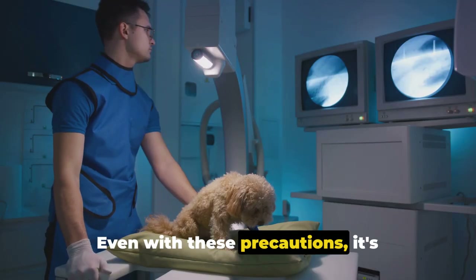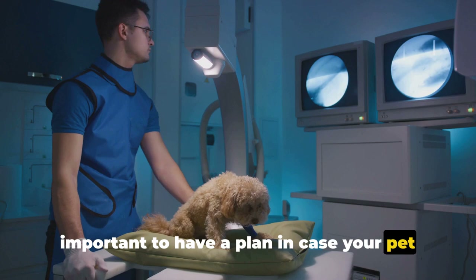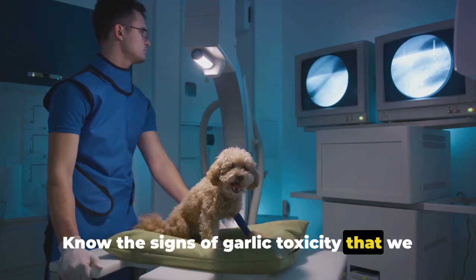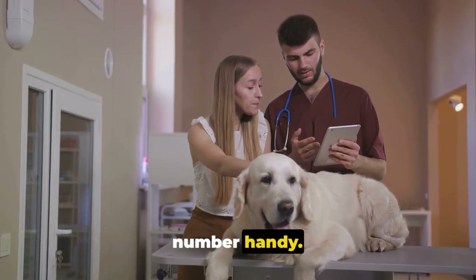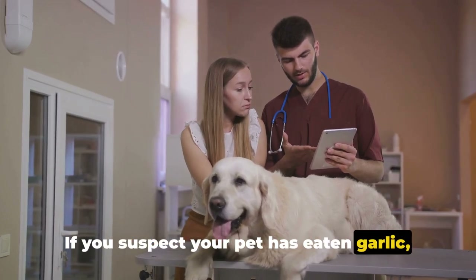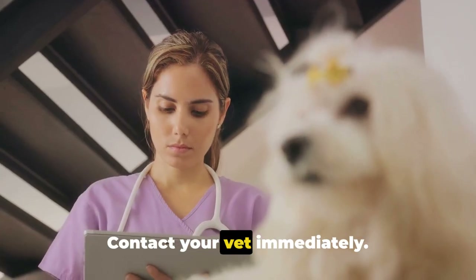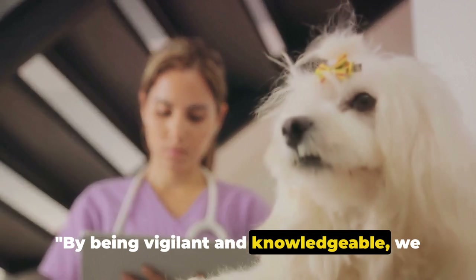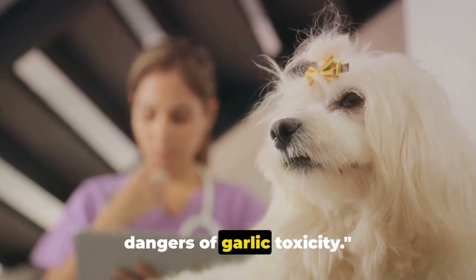Even with these precautions, it's important to have a plan in case your pet does ingest garlic. Know the signs of garlic toxicity and have your vet's number handy. If you suspect your pet has eaten garlic, don't wait for symptoms to appear — contact your vet immediately. By being vigilant and knowledgeable, we can protect our pets from the hidden dangers of garlic toxicity.